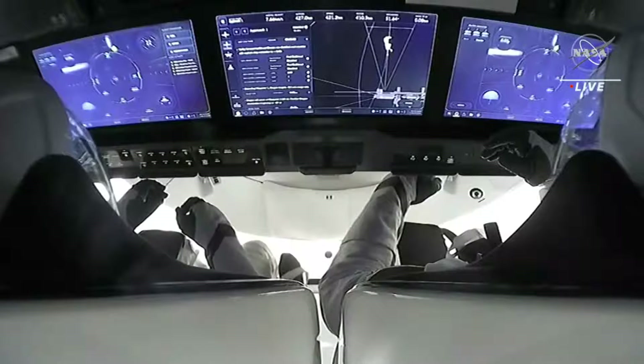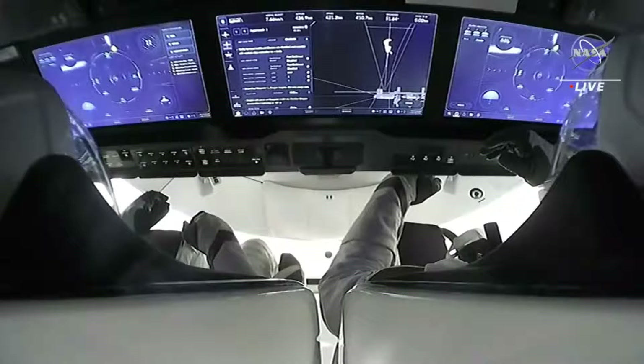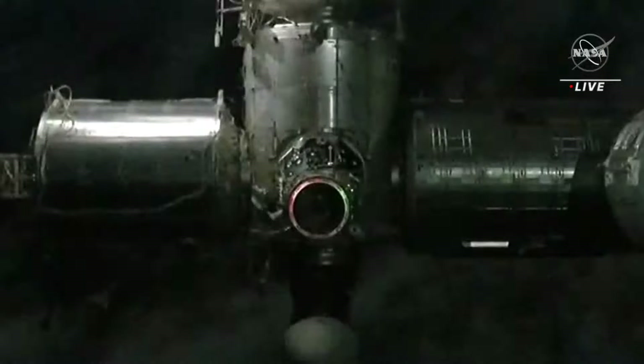They are not making commands at this point. At two meters away from the space station, we'll hear the CHOP call, at which point they should not send any commands. Right now we are at 23 meters from the space station.